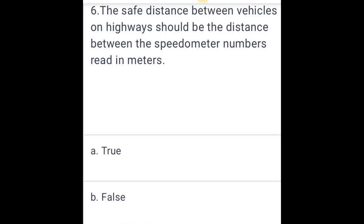The safe distance between vehicles on highways should be the distance corresponding to the speedometer reading in meters. True.